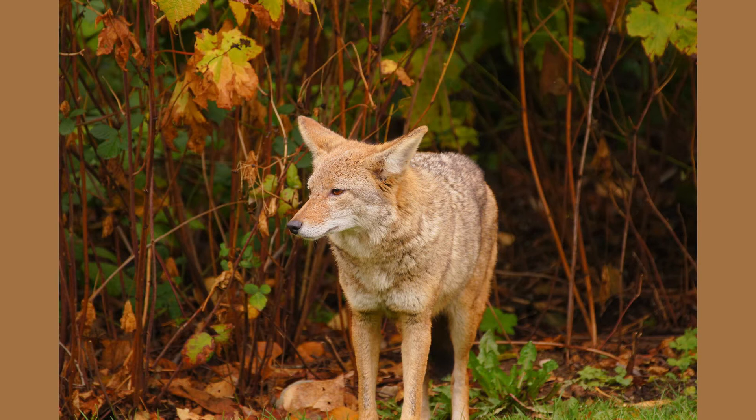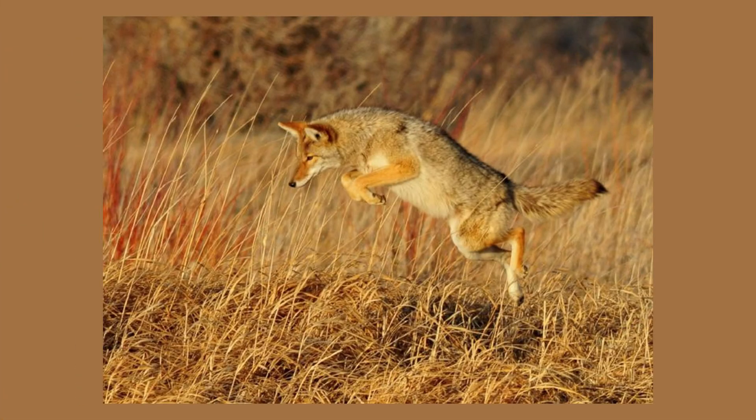The coyote is a wild member of the dog family and can slightly resemble a small German shepherd. A big difference from a domestic dog is a coyote's tail. The coyote has a habit of holding its tail below a horizontal position while standing, walking, and running.